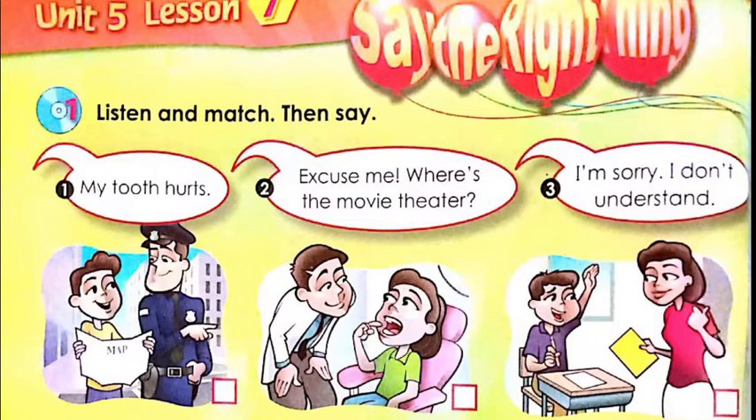You see if you have picture one, picture two, or picture three, and you write the correct number. The last expression is: 'I'm sorry, I don't understand.' So which one says that — is it the boy with the policeman, the girl with the dentist, or the boy with the teacher? You write the correct answer.